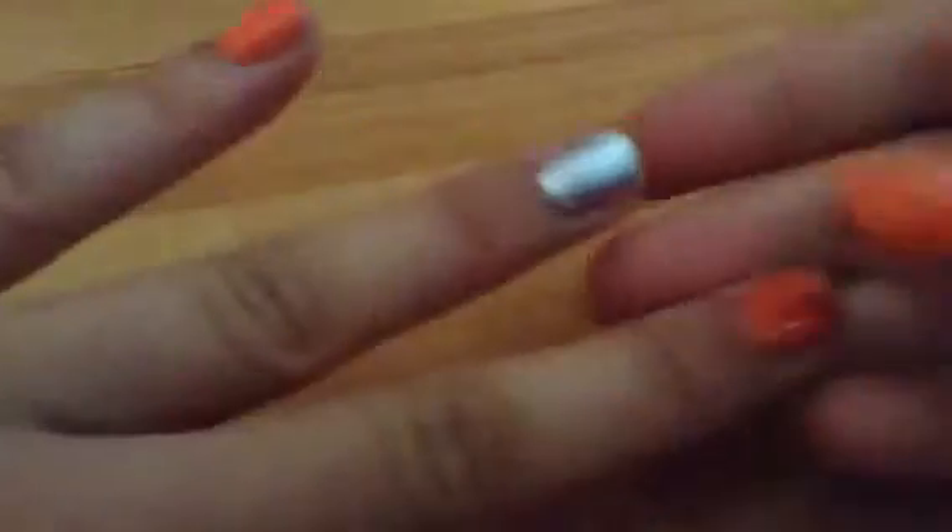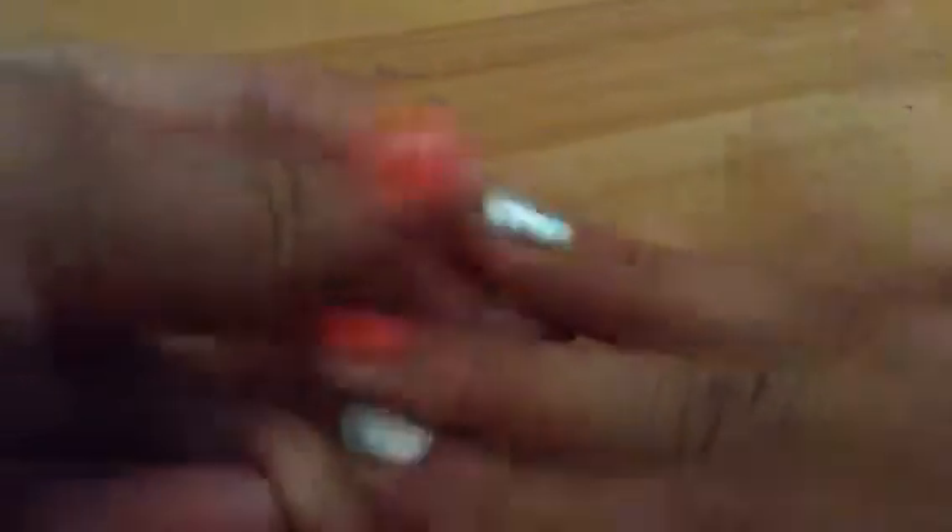And sorry for my nails — I said this in my other video, they're really bad and hideous, I know. Like, this part's messed up and that's messed up, and that — so just excuse the ugliness off my nails, especially this messed up one.